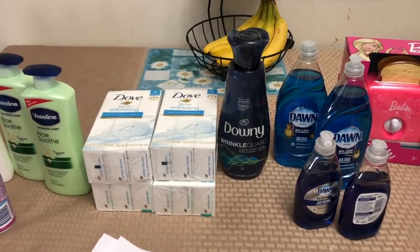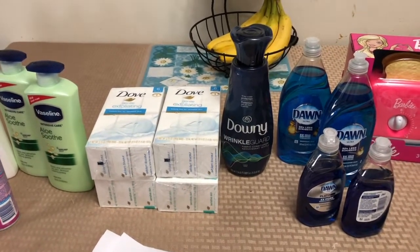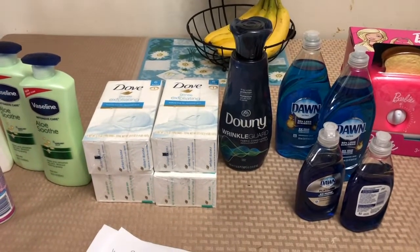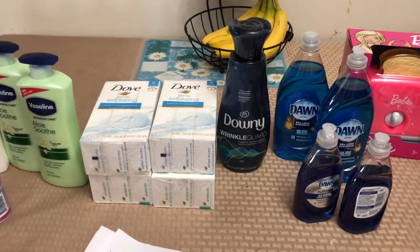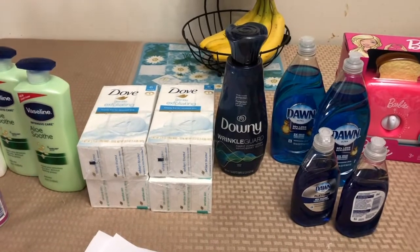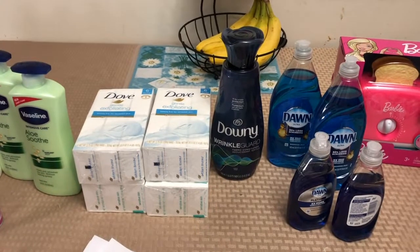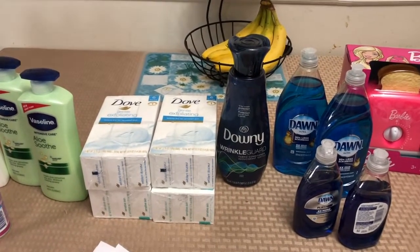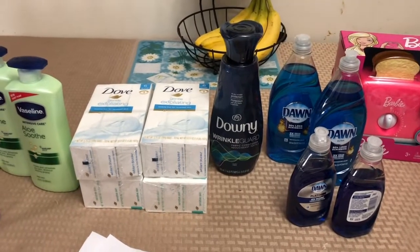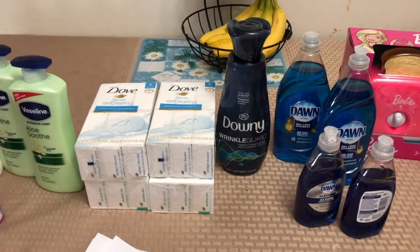I need to undergo an angiogram and echo angiogram next week, and then the following week I need to see my oncologist and my physician. So I cannot do couponing in two stores. I will be focused on getting better for my upcoming scans and doctor's appointments.